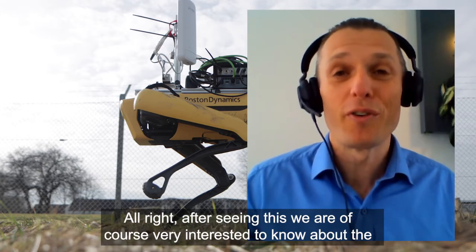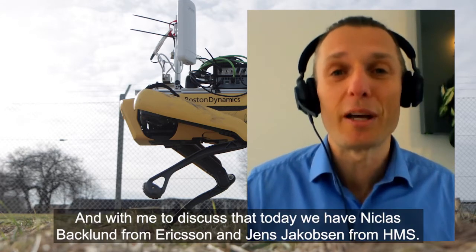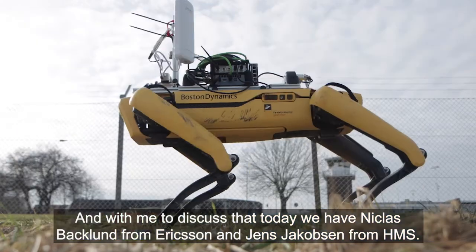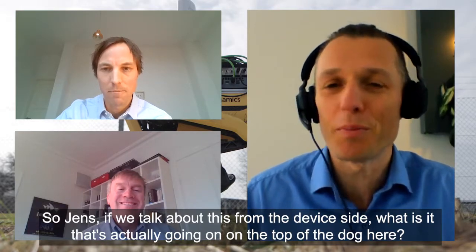After seeing this, we are of course very interested to know about the technology behind this and how it works. With me to discuss that today, we have Niklas Backlund from Ericsson and Jens Jakobsson from HMS. So Jens, if we talk about this from the device side, what is actually going on on top of the dog?